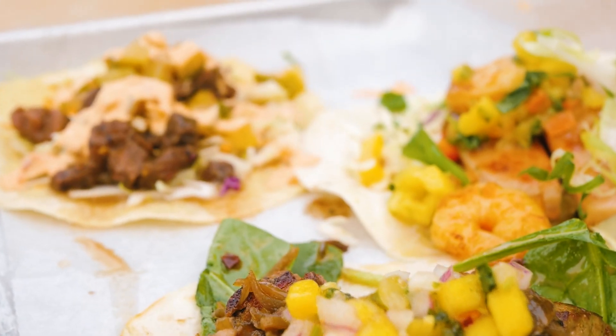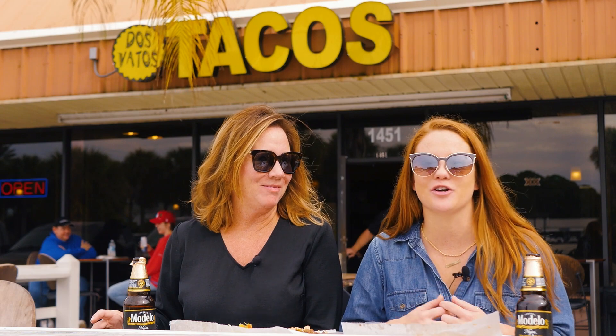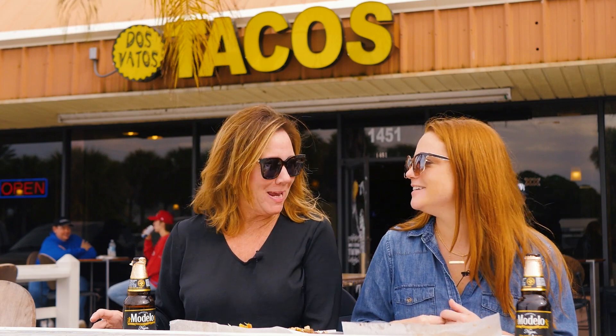For our last taco today, we are going to try the secret tiki taco here at Dos Vados. They have some caramelized shrimp, fried spam, and a little bit of pineapple salsa on a nice bed of their homemade slaw. Did you say spam? I did. You ready for the adventure? Okay, let's try it.